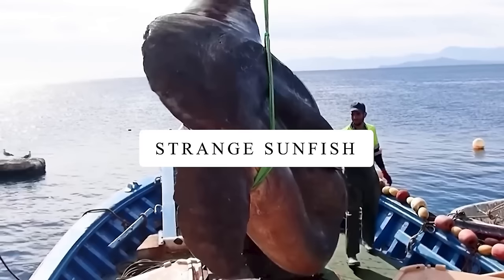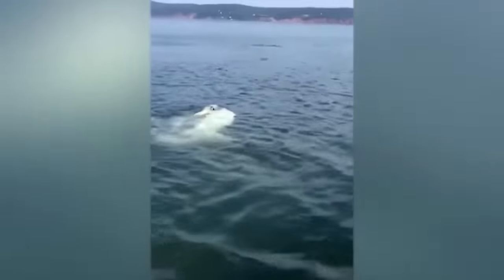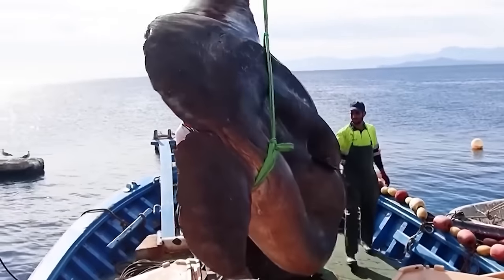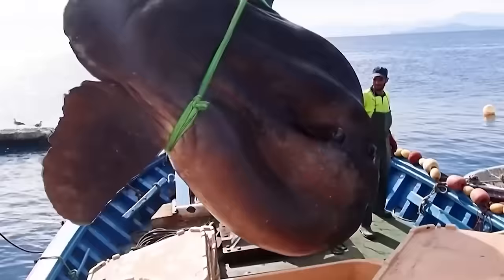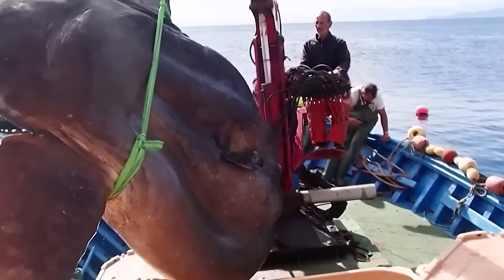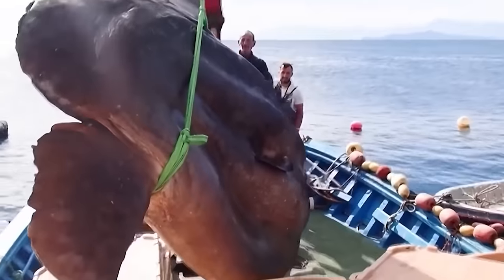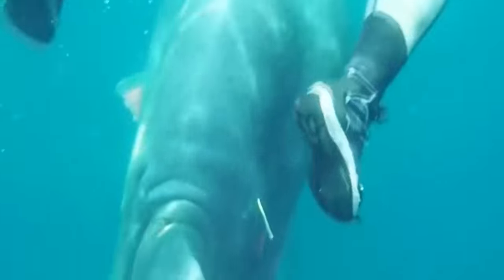Strange Sunfish. Sunfish are deep dwellers, so fishermen got worried when they spotted one floating at the surface. They rushed to capture it, but to their surprise, the sunfish was just enjoying the sun. This super big sunfish was 3.2 meters long and 2.9 meters wide, weighing more than 2,000 pounds. After a quick check, the fishermen put the sunfish back into the water — just a giant sea creature taking a break and having some fun in the sun on the surface.